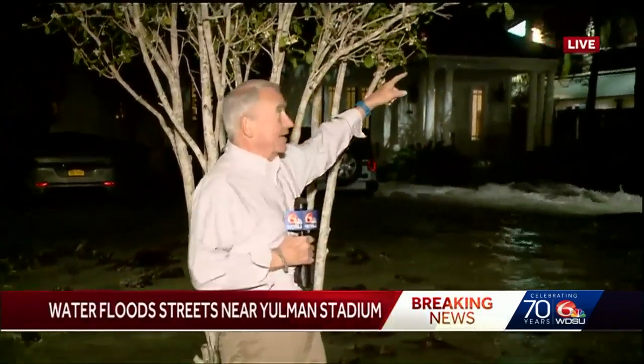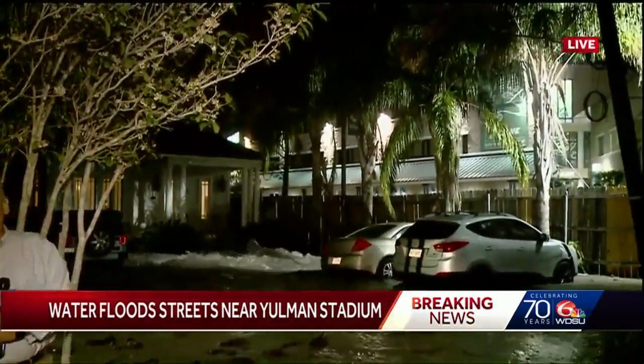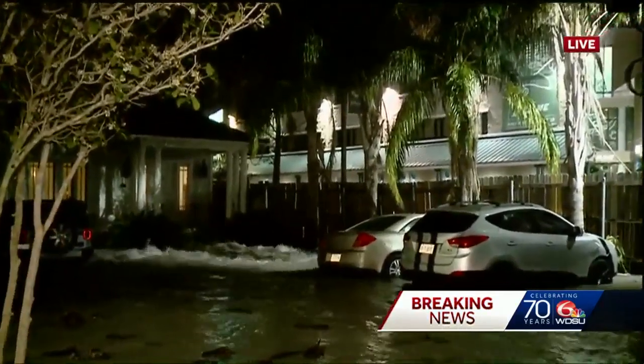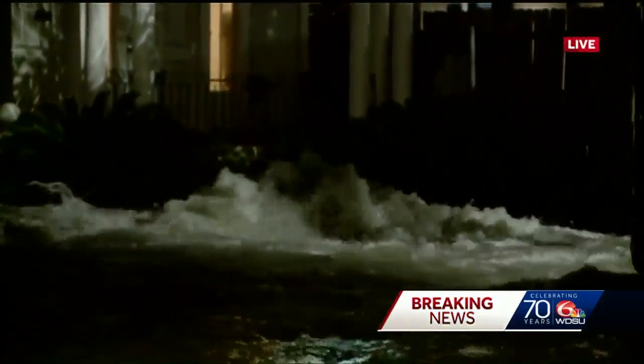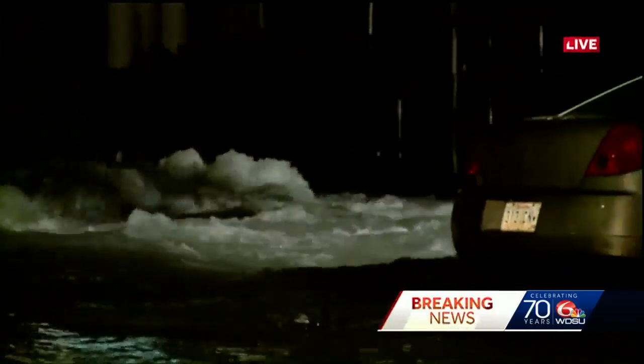We pretty much found where the problem is coming from. We're in the 6300 block of South Johnson Street, literally in the shadow of the two-lane sports and athletic complex, directly across the street from Calhoun Street. You can see where the water main break is, and if you look in this area, you can see how deep the water is — it's getting up on the cars in this area, and there are huge chunks of mud all over the place.